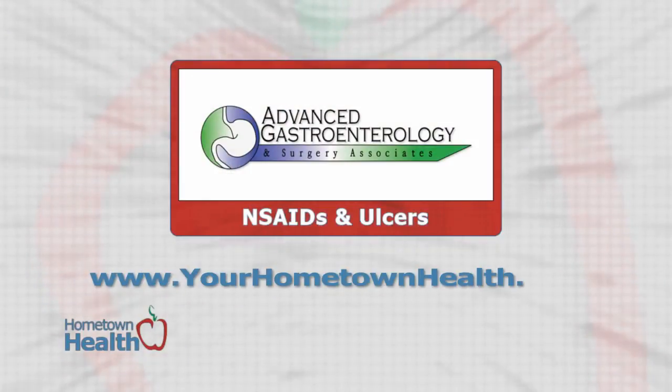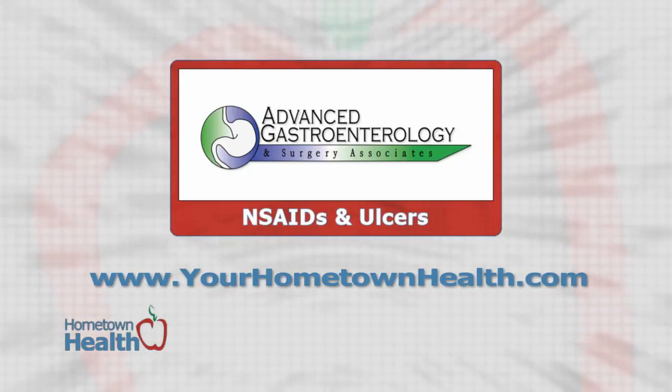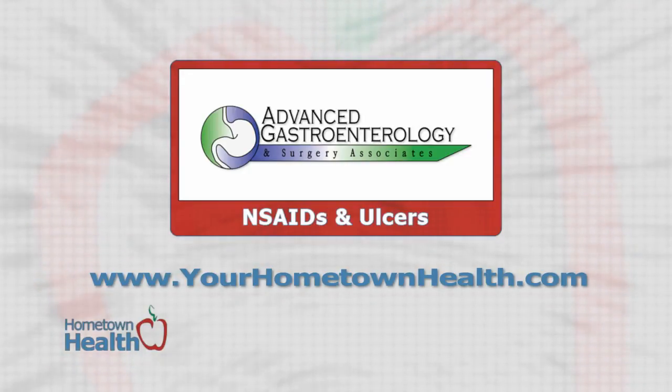You'll find contact information and maps for the two locations of Advanced Gastroenterology when you click the NSAIDs and Ulcers story link icon on our homepage at yourhometownhealth.com.